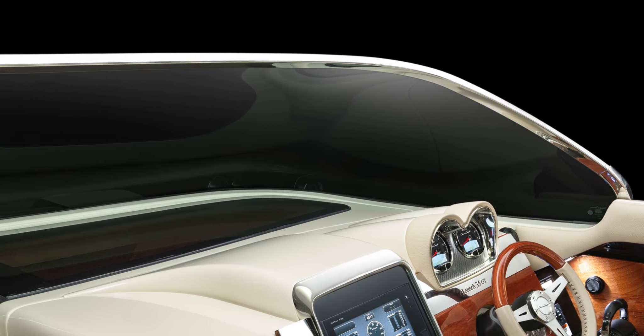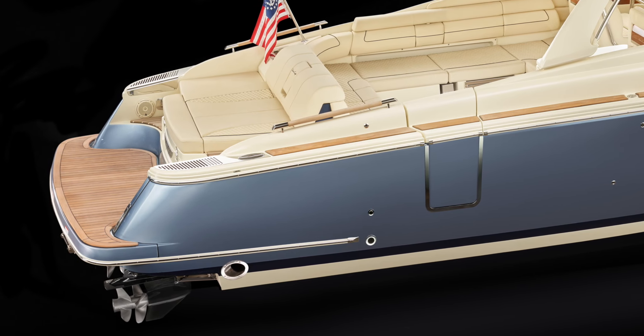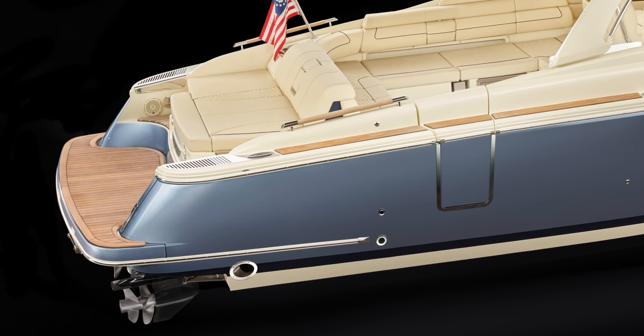Following the sleek lines of the stern, the freeboard is deep and tapered. Trim tabs are of course standard. At the transom, there are boarding ladders on both the outboard version and the stern drive version.